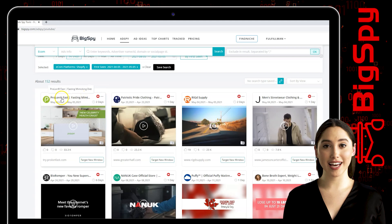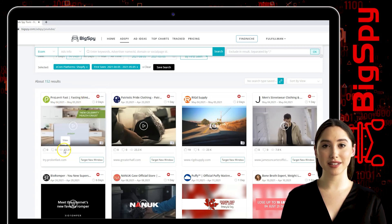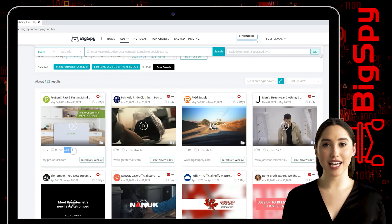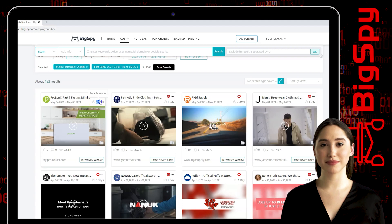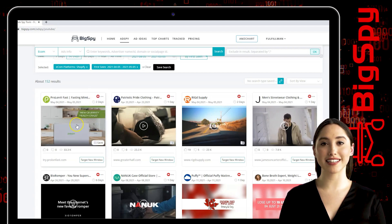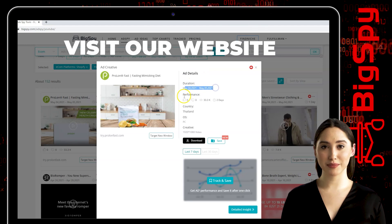Now I will show you the first winning product — it's a fasting mimicking diet from the online store ProLonFast. You can see this ad has thousands of views, and you can also see the date this ad was posted, which is two days and counting. Simply tap the video to see the ad details like duration and performance.